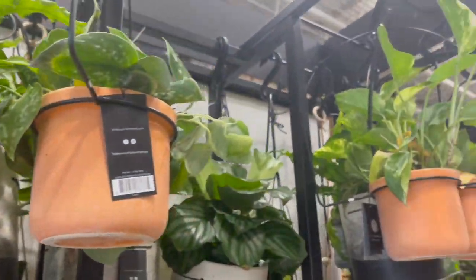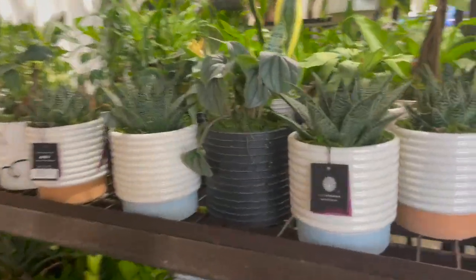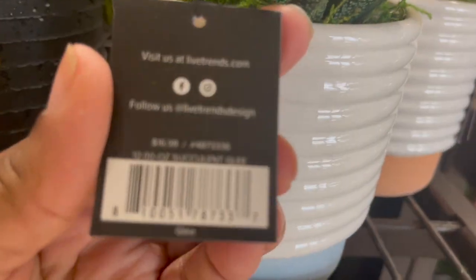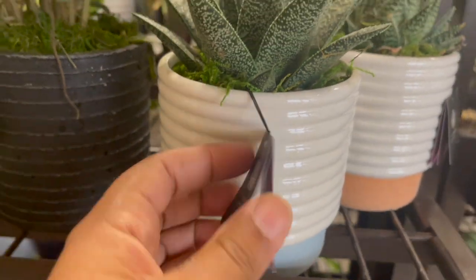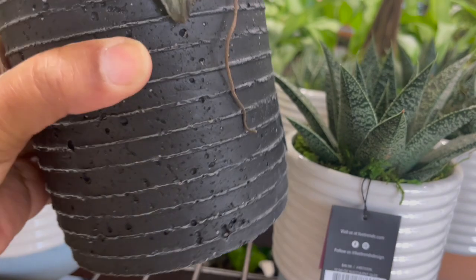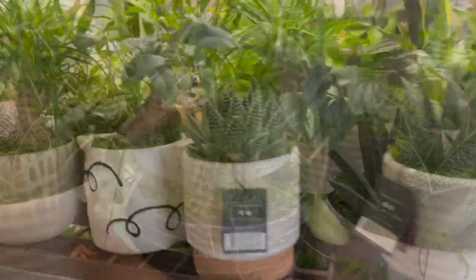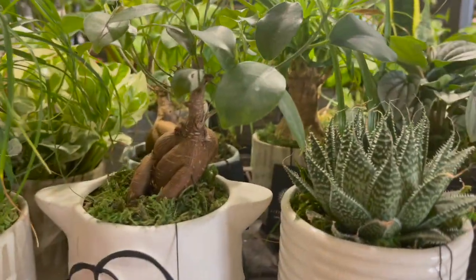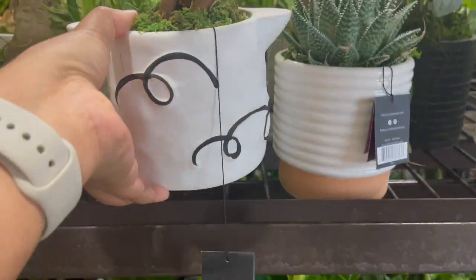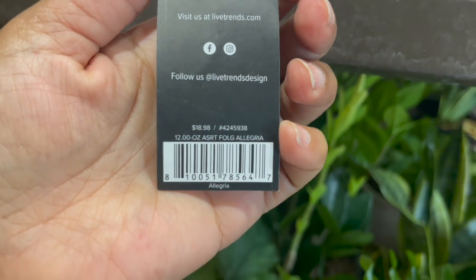They have different types of plants in them. This is a really nice Haworthia or Aloe, so $16.98. This one's a Peperomia — I really like these pots. Also, look at this one right here with the bonsai. It was $18.98 for that one.